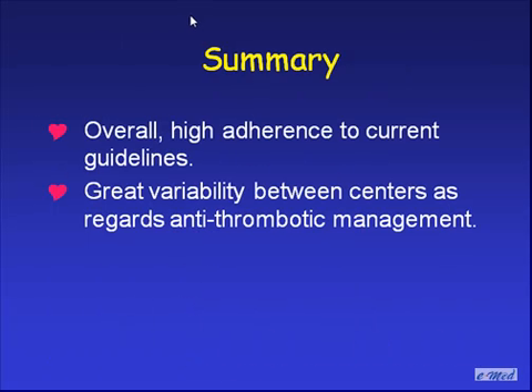In summary, overall there is high adherence to current guidelines, which explains the good outcomes of ACS in Israel that we have shown in other settings. Yet despite dealing with a country of just over 7 million people, one public healthcare system, and a relatively homogeneous population, there is great variability between centers as regards antithrombotic management. Thank you very much.